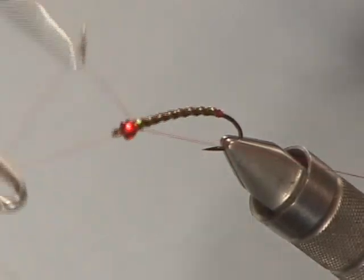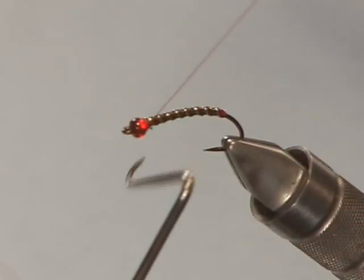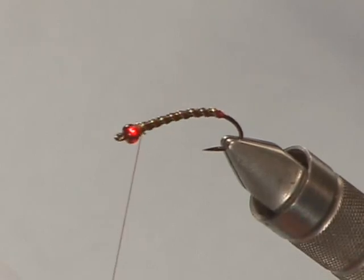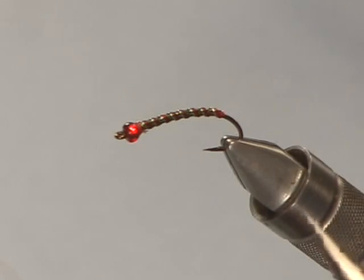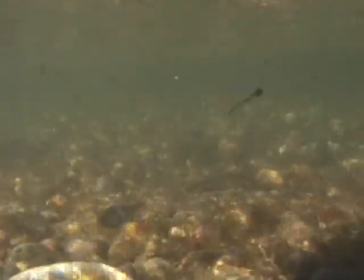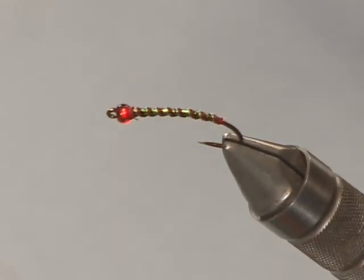I'm just going to use the whip finisher now and finish the fly off. There you have the completed midge larva. It's bright because it has the two colors in it, but it's a good color combination that when you look closely in many lakes, you'll see that color.